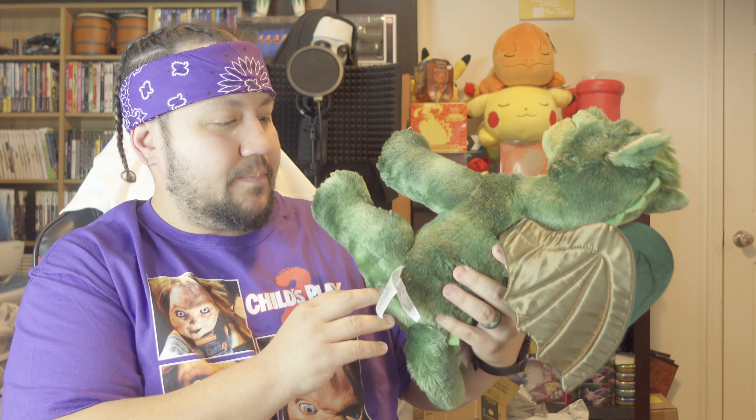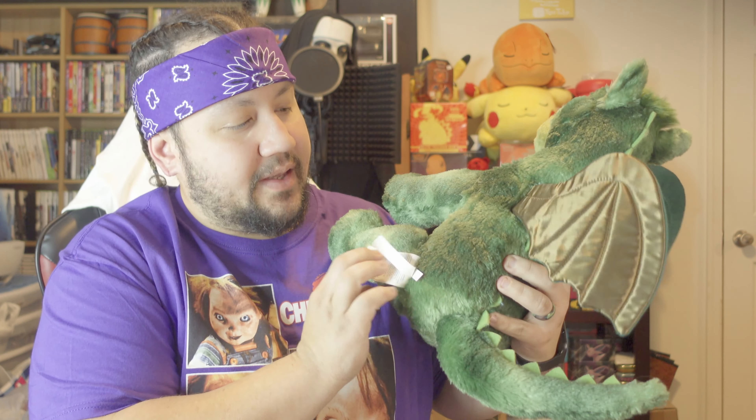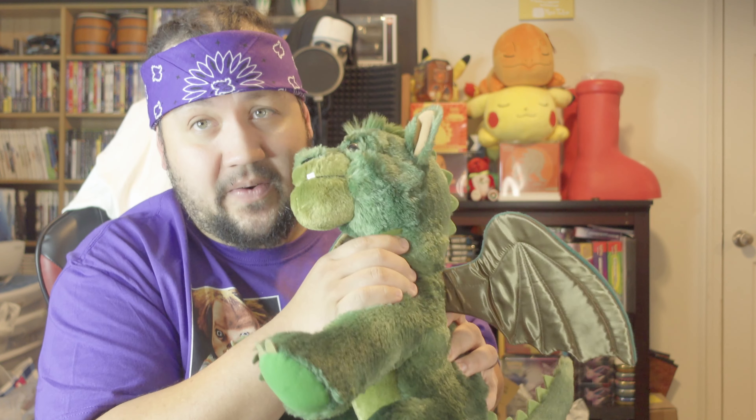We ended up getting this Build-A-Bear. It's always nice to collect — Steph likes plushes. We're not sure if we're gonna get rid of him or keep him. He is Pete the Dragon from the Pete the Dragon movie Build-A-Bear, and he was one of the 65-cent ones from their bins.